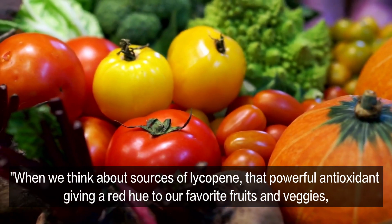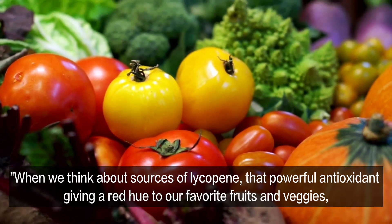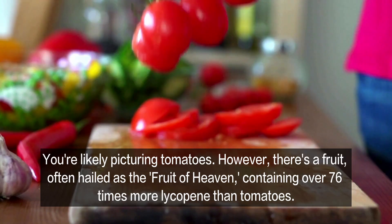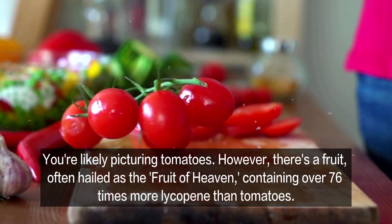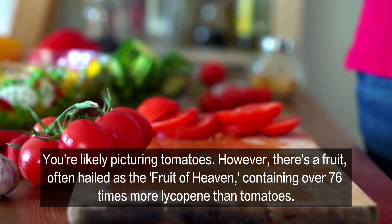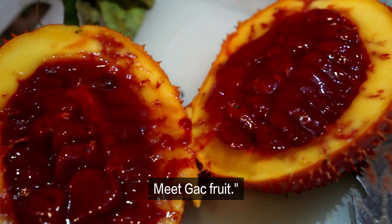When we think about sources of lycopene, that powerful antioxidant giving a red hue to our favorite fruits and veggies, what comes to mind? You're likely picturing tomatoes. However, there's a fruit, often hailed as the fruit of heaven, containing over 76 times more lycopene than tomatoes. Meet Gac Fruit.